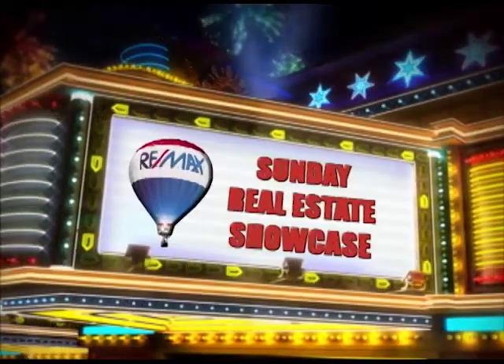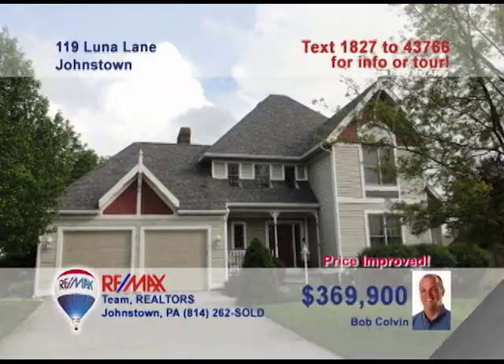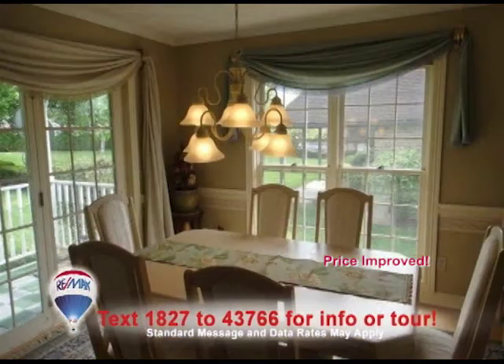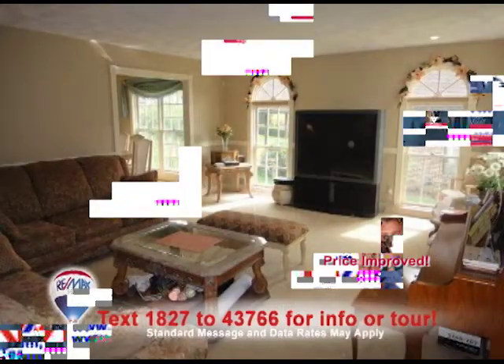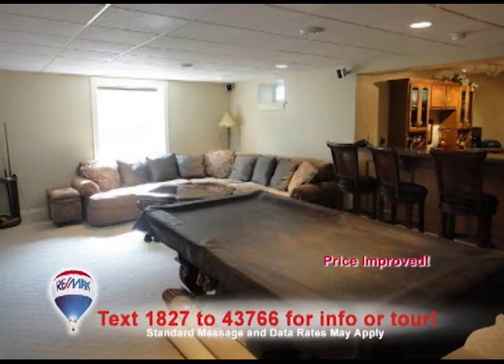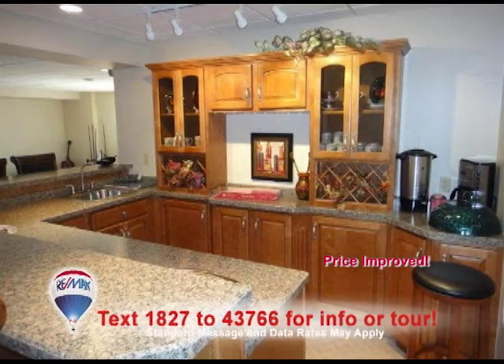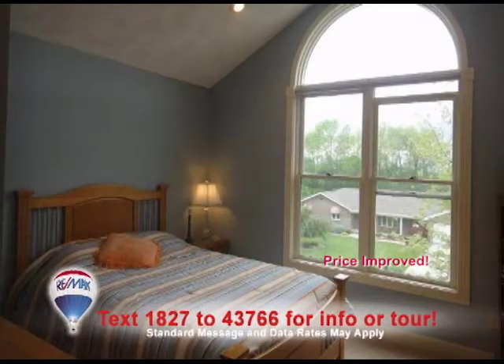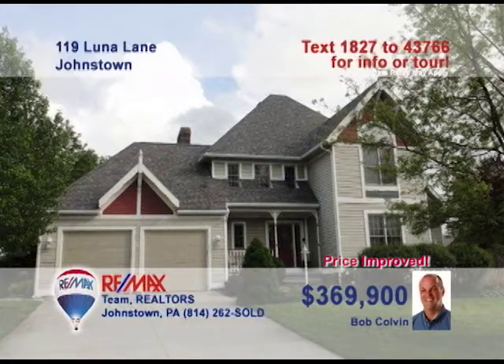Welcome back to the Showcase. Listing agent Bob Colvin presents this four-bedroom home in Blue Moon Estates. This awesome kitchen offers whitewash cabinets and Corian counters. The dining room features elegant touches like hardwood floors and crown molding. Palladium windows pour sunlight into the living room, while the lower-level family room is spacious and includes a wet bar area for entertaining. You'll love the covered patio and the gorgeous bedrooms too. Contact a buyer agent for a tour.